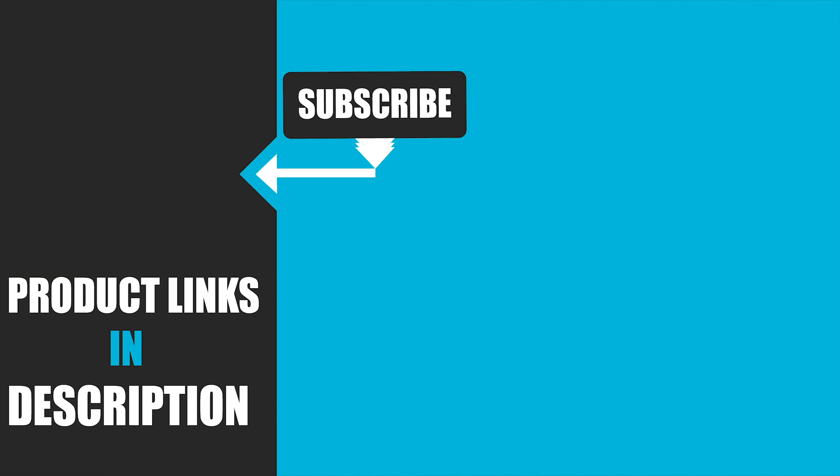That's all for today. We upload tech product review videos every single day, so don't forget to subscribe and hit the bell icon for upcoming video notifications. Thank you.